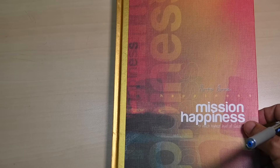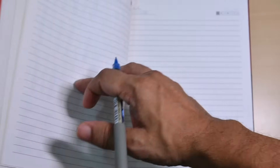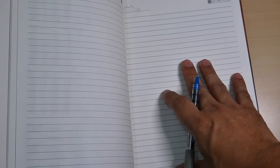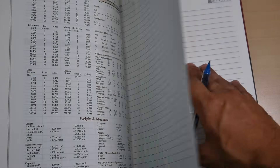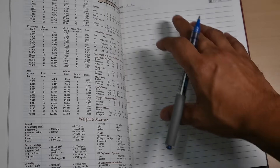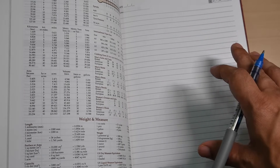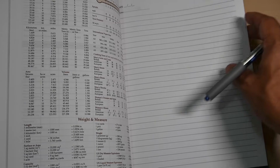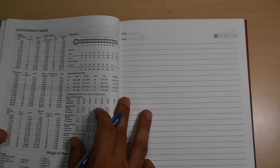Hi everyone, today I'm going to teach you how to make notes, not just on a hard copy but also on a laptop or any other device you want to use. Both ways you will get an idea about what kind of skills you really need to have and what kind of things you need to keep in mind when making notes.